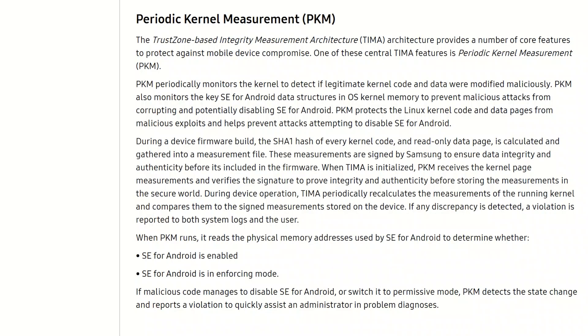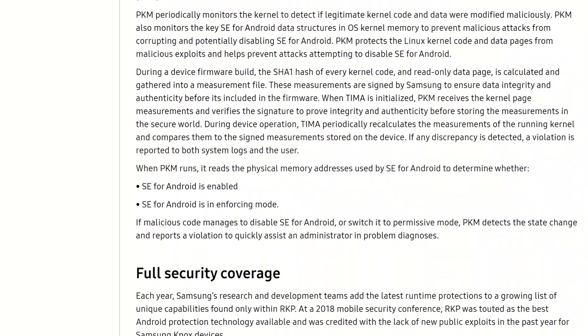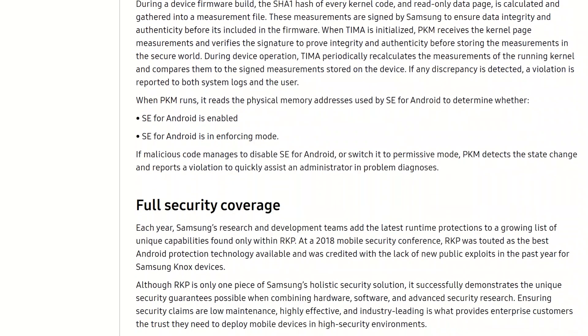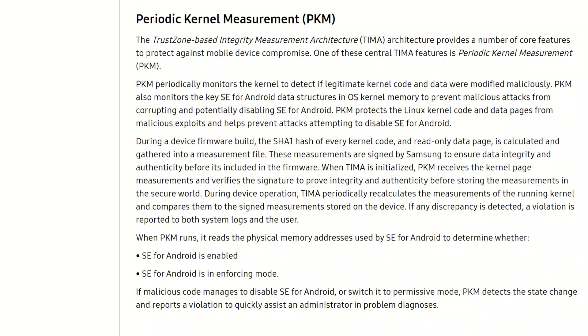Samsung also have a periodic kernel measurement product in place, which is there to periodically check the kernel to make sure nothing more large and sinister is going on. It periodically monitors the kernel to detect if any legitimate code that normally runs off the kernel has been altered or modified maliciously.